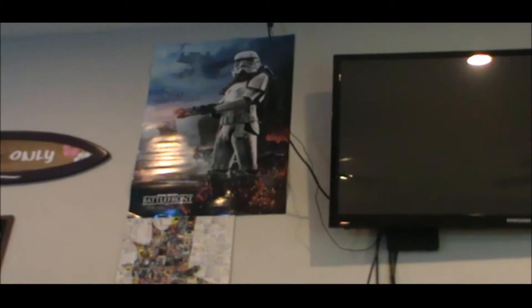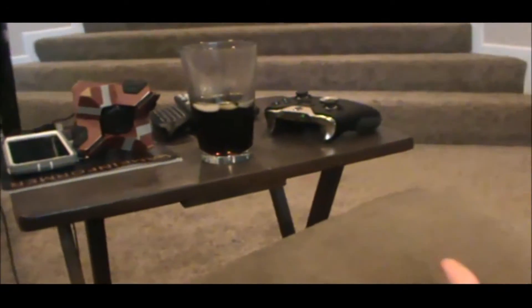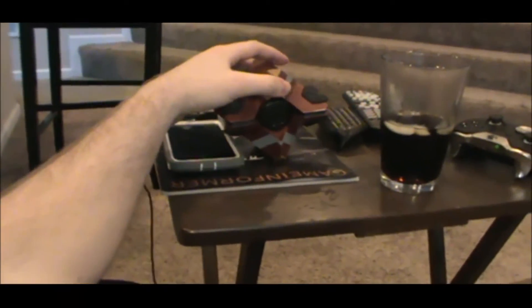I've got my cool Stormtrooper Battlefront posters, some Titanfall, Grand Theft Auto, and some Destiny posters. This is my table to the left here where I have my food before I play. I've got my Ghost here from Destiny — the first collector's edition. I'm gonna charge it up, the batteries are dead.